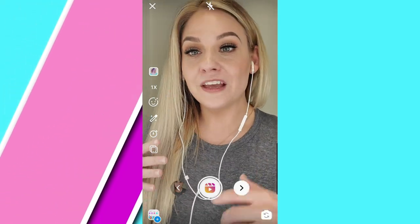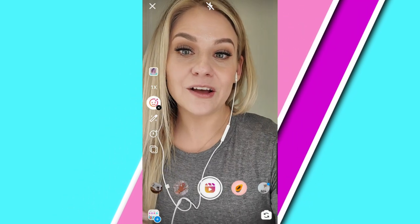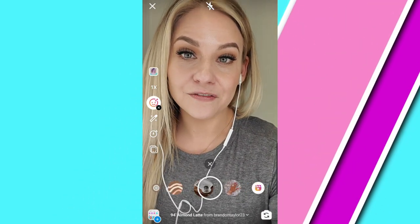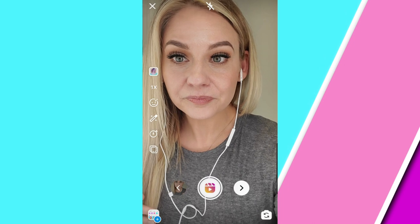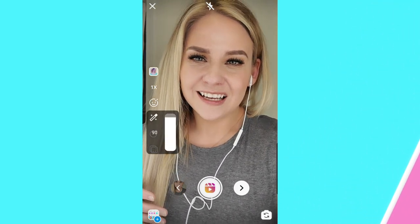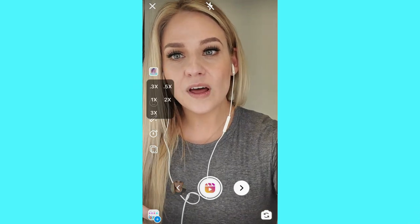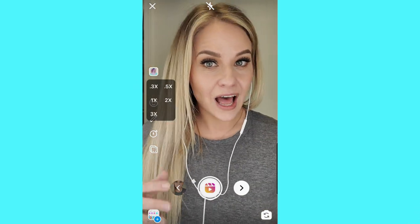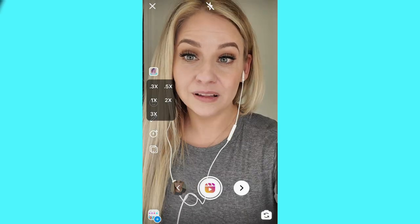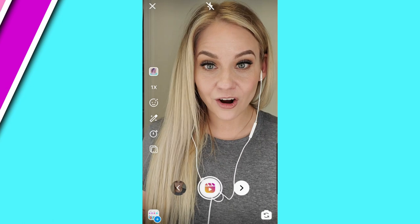That's a really cool feature. If you want to add some filters, the smiley face with some stars is how you get access to any of your saved filters at the bottom. And then the other one is the enhance tool, which you don't really need to use. Now the other thing is the 1X — this is where you can speed it up or slow it down. Again, it just depends on what you're planning to film. So now we're ready to start filming our reel.